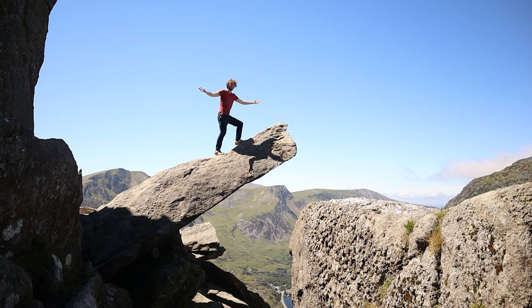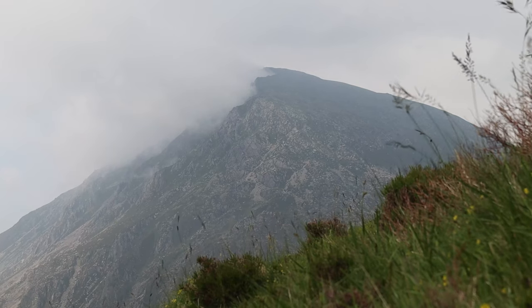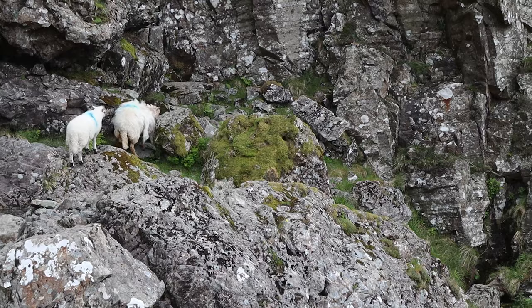One final mountain to mention, very close to Tryfan: Glyder Fawr. This is the highest peak in the Glyderau range and another of the more challenging hikes in Snowdonia.